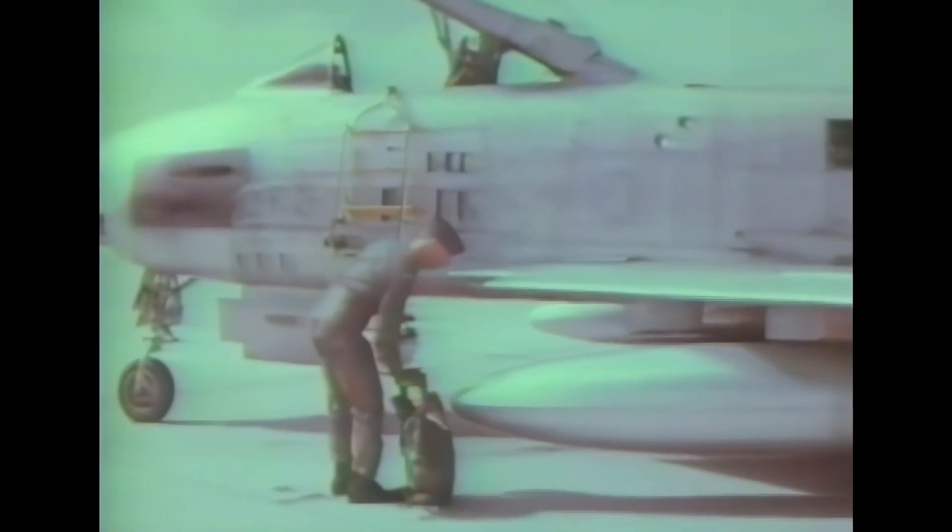Although it was developed in the late 1940s and was outdated by the end of the 1950s, the Sabre proved versatile and adaptable, and continued as a frontline fighter in numerous air forces.